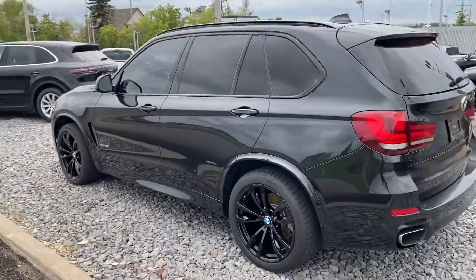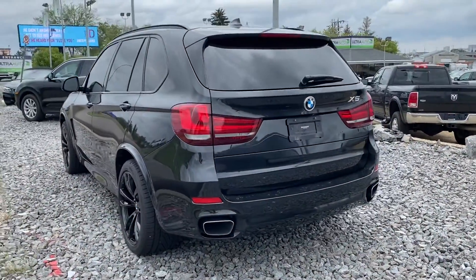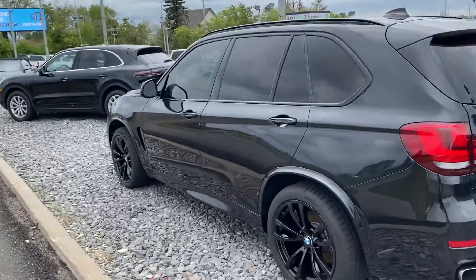You have nice 20 inch blacked out wheels, full exhaust — very very sharp SUV. Black on black with black interior.